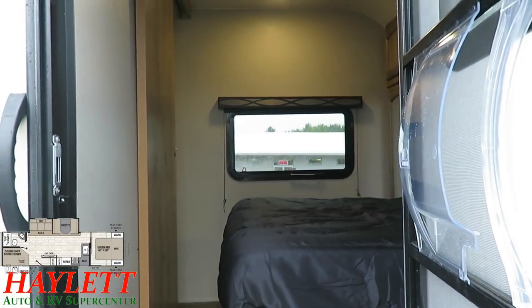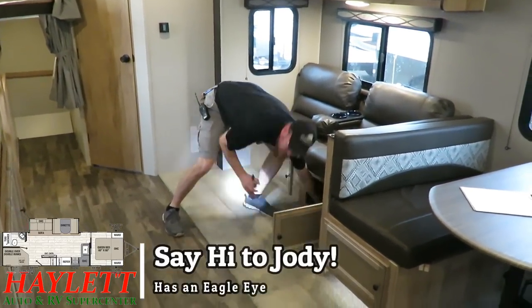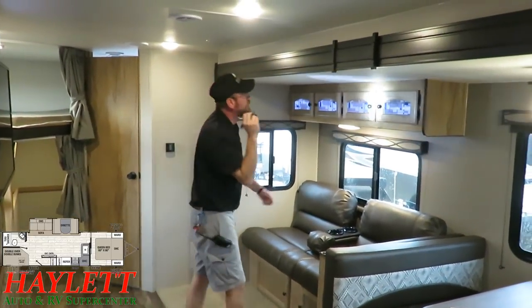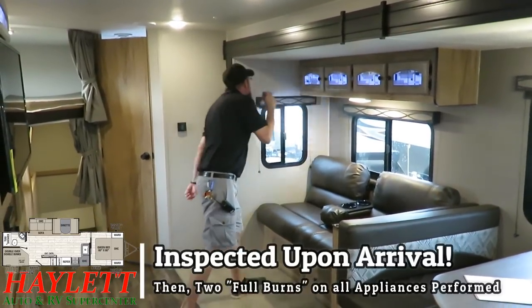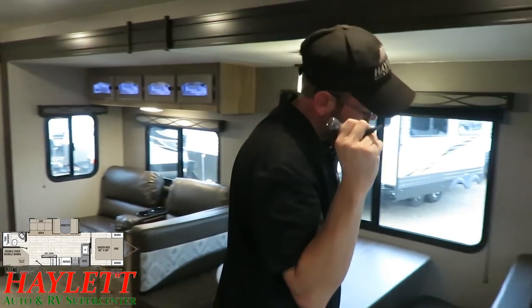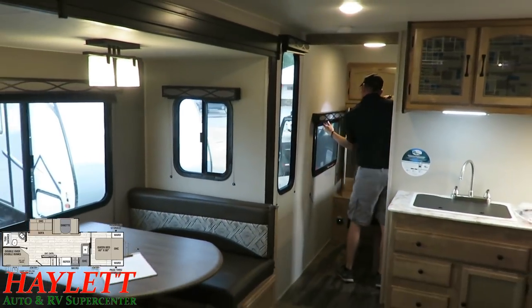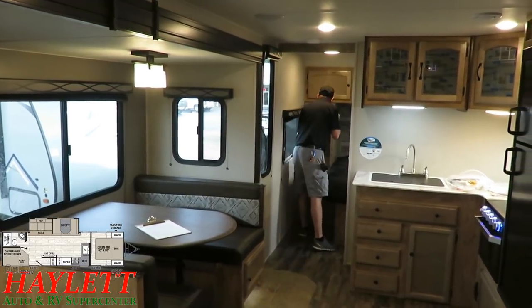Quick look before we get too far along — this is Mr. Jody, one of our parts specialists and a supreme check-in guy with an eagle eye for detail. We perform a surface inspection on every single camper before we even take it off the delivery truck, and then it goes through two additional layers of quality inspection before we send it out to you.